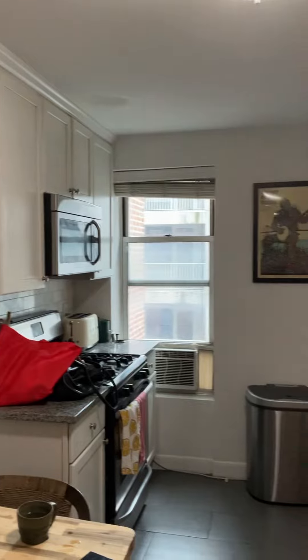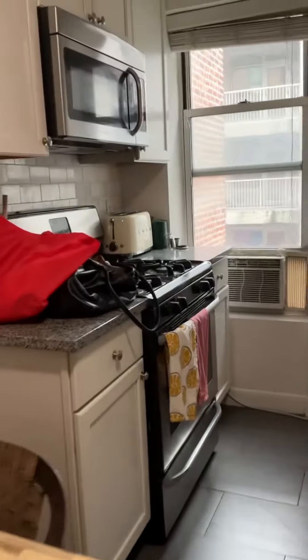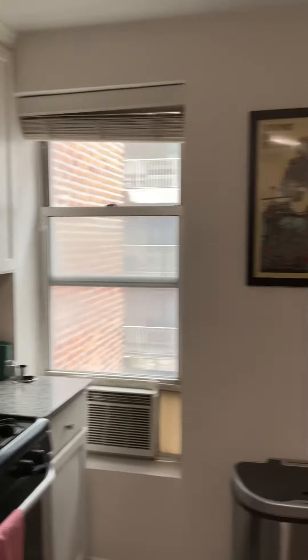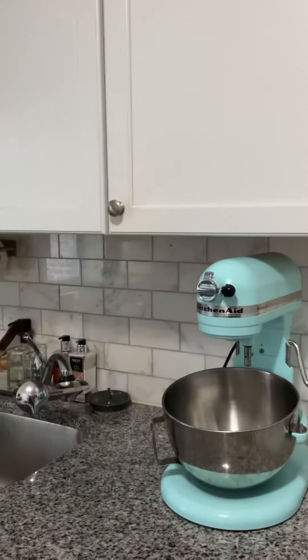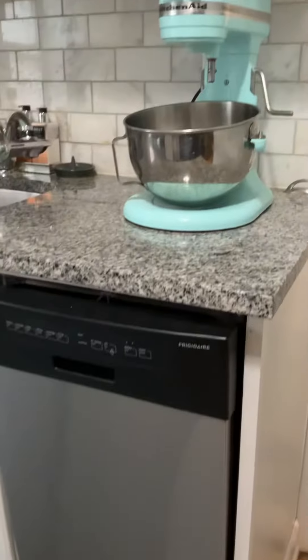We have two kitchen counter spaces. There is a microwave in place. Turning over here, there's backsplash with marble blocks, a very nice blue KitchenAid, and a dishwasher.